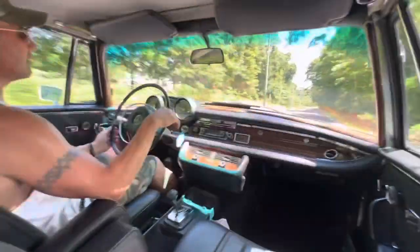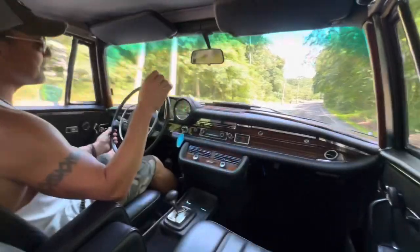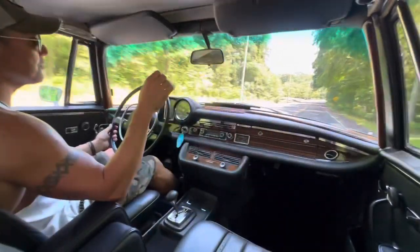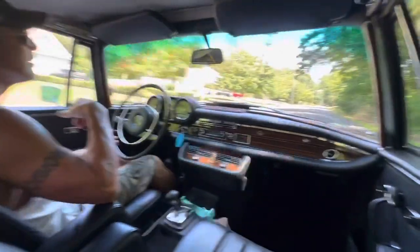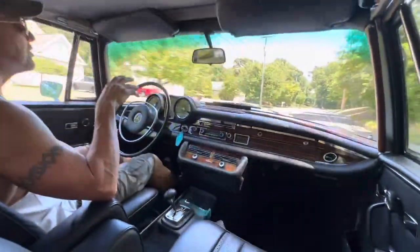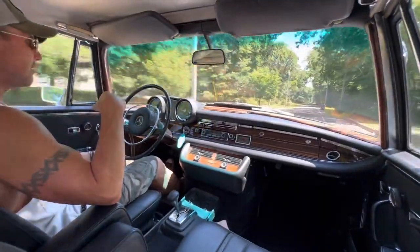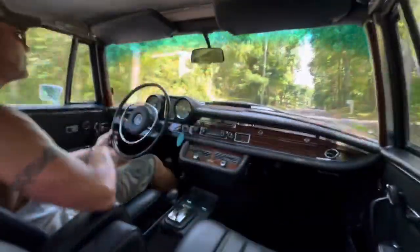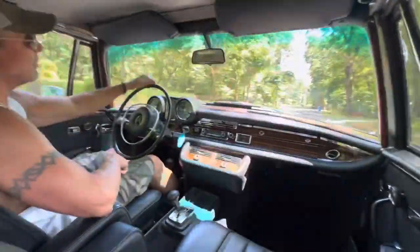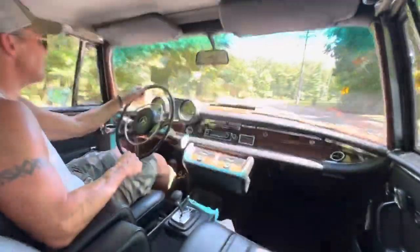All the gauges are in working order. The car presently shows 92,550 miles on the odometer. We're not sure, so we're just going to call it TMU — mileage unknown — because we can't be 100% positive. But that's what the odometer is showing, listed around 94,550 miles.